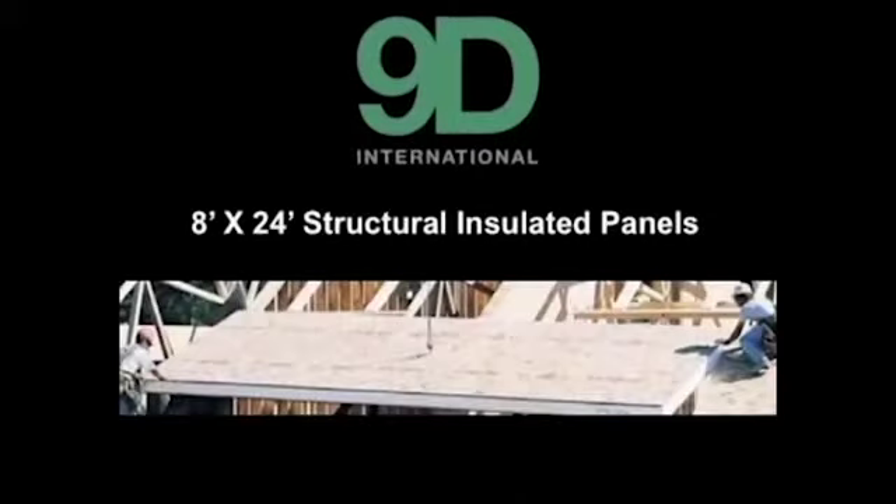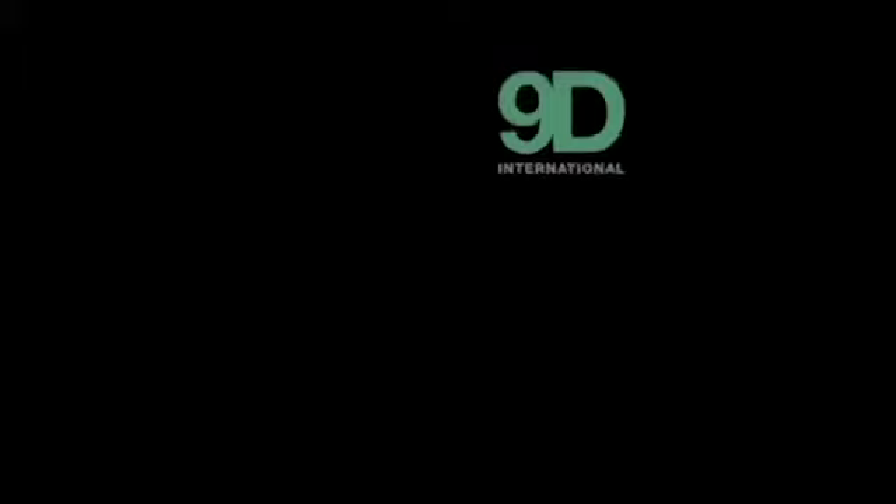Our panels are 8 feet by 24 feet — they're extremely large. The advantage of the large panels is it increases the speed of construction and lowers the labor costs. Here is what the production line looks like. It's over 200 feet long, but only requires two people to operate.